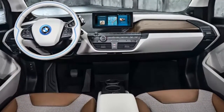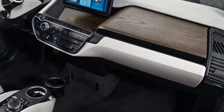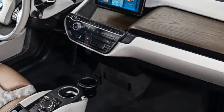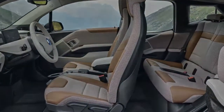The new i3 gets a modest makeover. Its A-pillar and roofline now receive a glossy black finish that matches other accents on the car. The redesigned front and rear bumpers give the i3 a wider look.